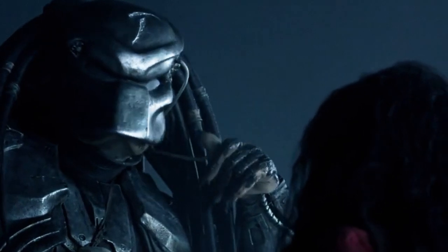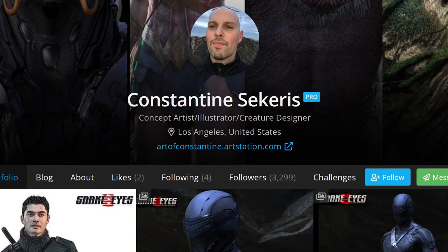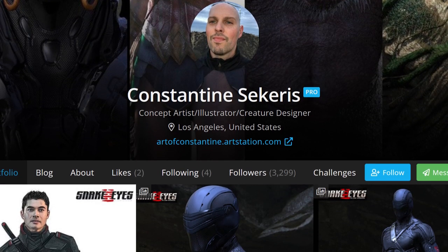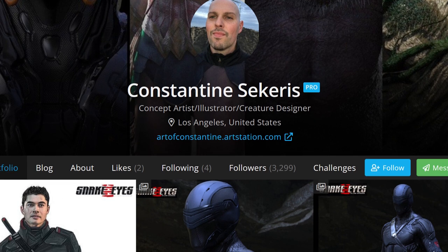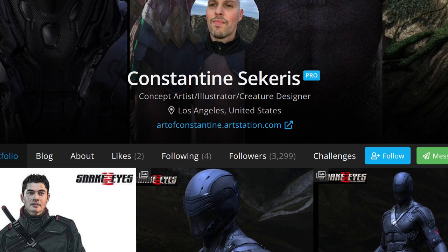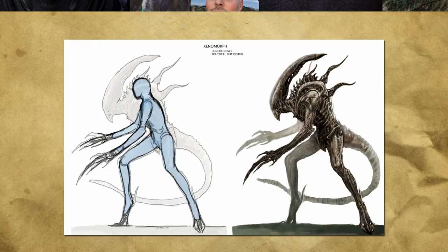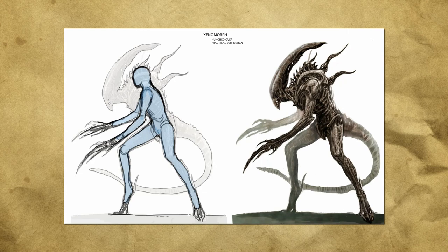Wait a minute, Viral — I never saw any ballsack facehuggers in the movie, only ordinary rapey vagina ones. You just made this up to get views! Well, not quite. Artist Constantine Sarkis — I'll leave a link to his profile below — produced a variety of sketches back in 2001 while working in practical effects at Steve Johnson's Edge Effects. The company got a call to put in a bid for the upcoming Alien vs. Predator movie.